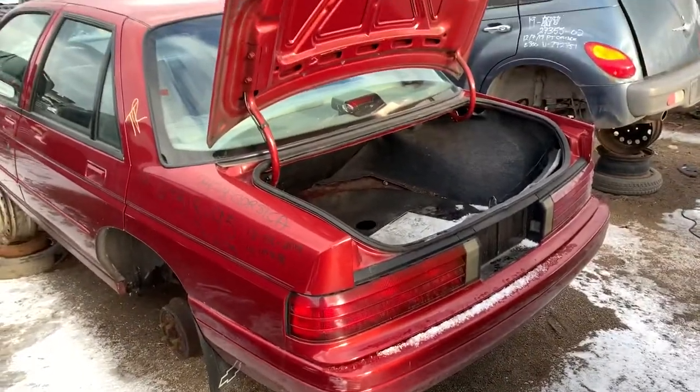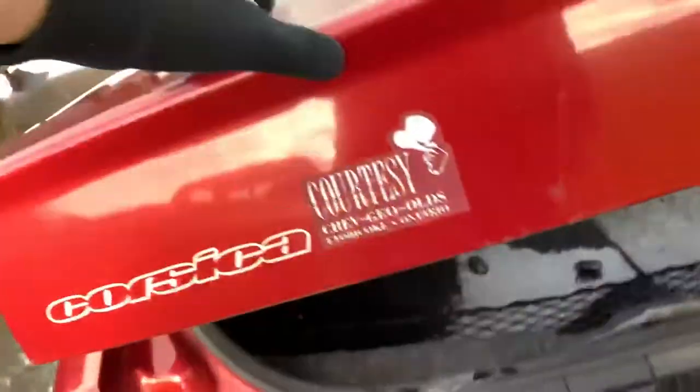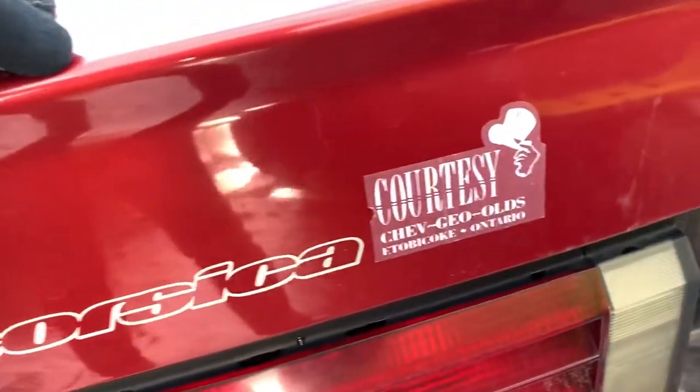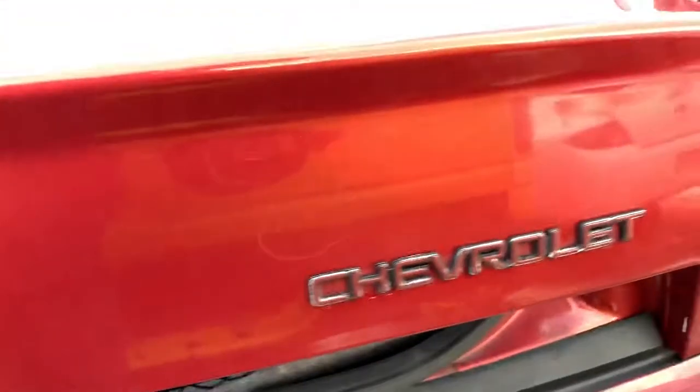The trunk won't close — it's been damaged. Let's open it. There's a Corsica sticker from the courtesy Chevrolet Geo Olds dealership.